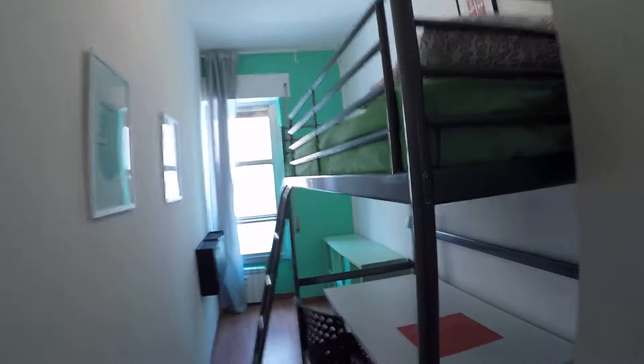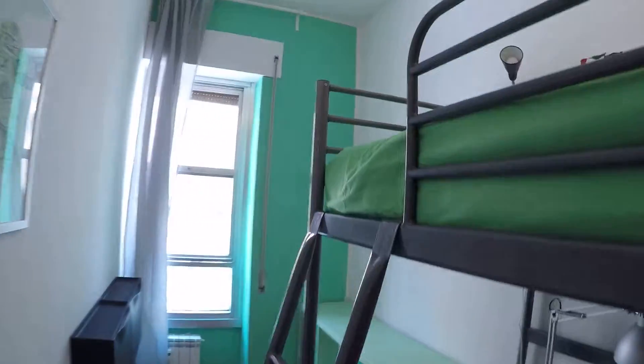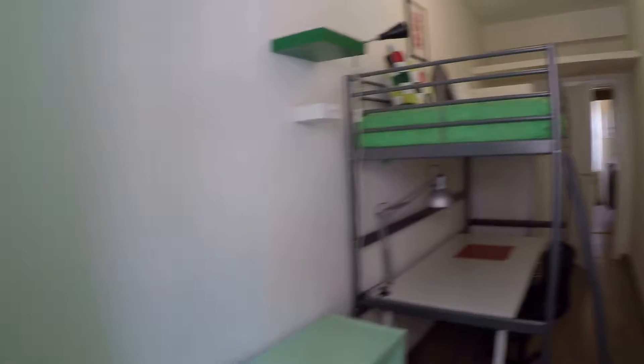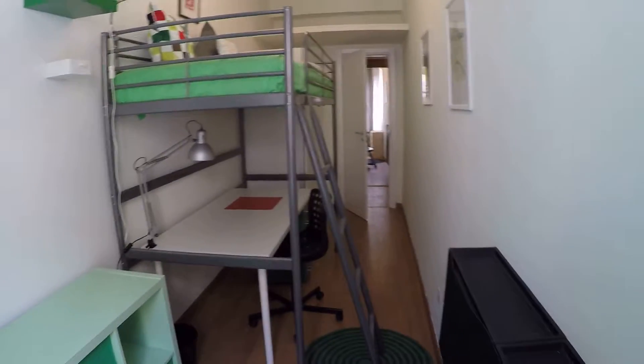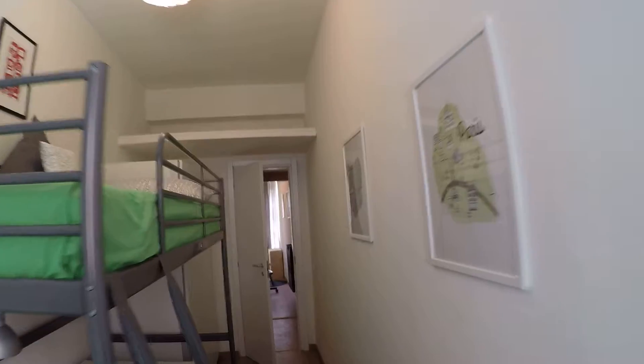Last but not least — room number eight. Green again, with a big wardrobe, drawers everywhere, a single bed, and its own shelf. It faces Via Libia. I'm going through this quickly not because I'm lazy, but because they are all very similar — so you can easily get the idea: beautiful, handy, well-built, and well-placed. There's a storage unit right there too.